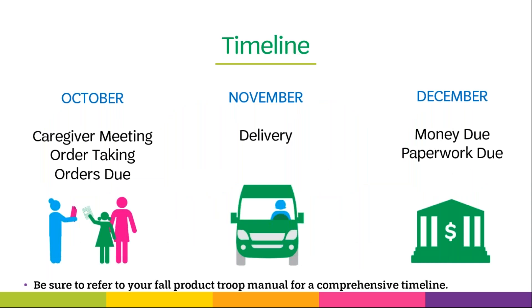This year, all troops in our council will have the same fall product timeline. Order taking begins October 11th for all troops, and all troop orders must be entered into M2 by November 4th. All products will be available for pickup on November 14th through the 17th. The sale will wrap up by December 2nd with all funds due at that time.